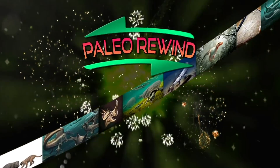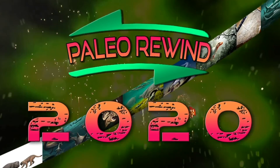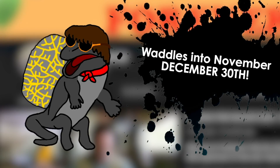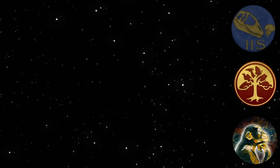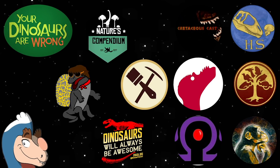Hello everybody, it's Trey. I'm participating in this year's Paleo Rewind, and I took the month of December. Make sure you check out Adapasaurus's video for November, and stick around till tomorrow to see the complete video with everyone's sections included here on Edge.